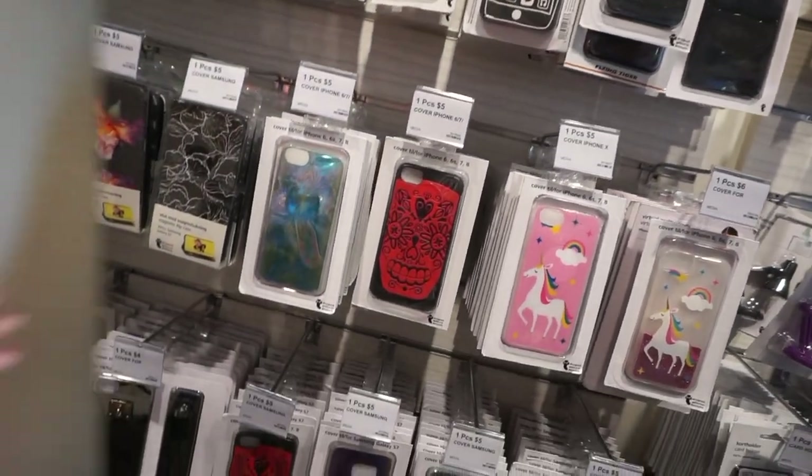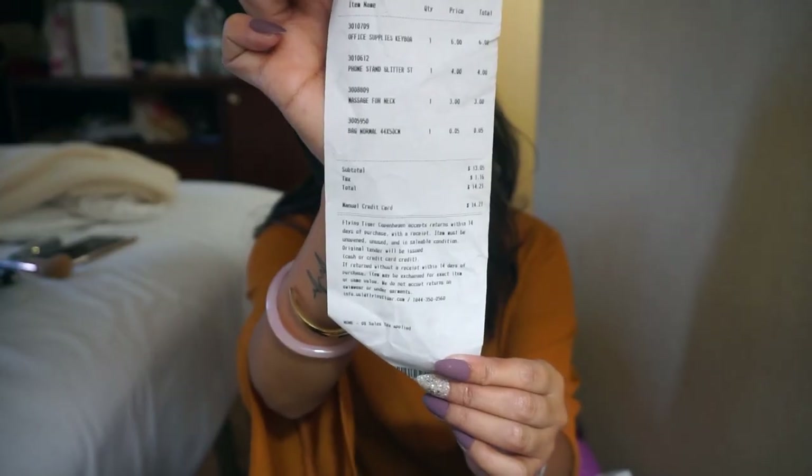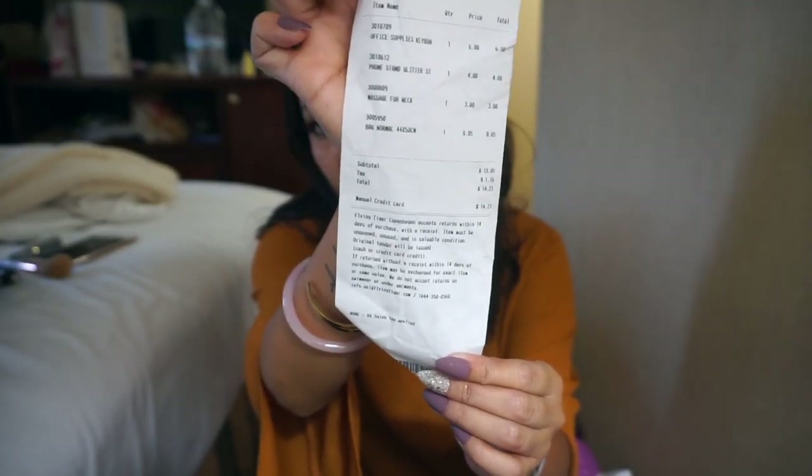I wanted to share with you really quickly what I ended up purchasing from Flying Tiger. Just keep in mind we're traveling — I packed a lot of things for layering because it is cold and today it's raining here in New York, so I'm glad I over-packed. There were more items I wanted to pick up, but I was thinking where am I going to put it in the luggage. Today's grand total was $14.21, which really isn't bad at all.